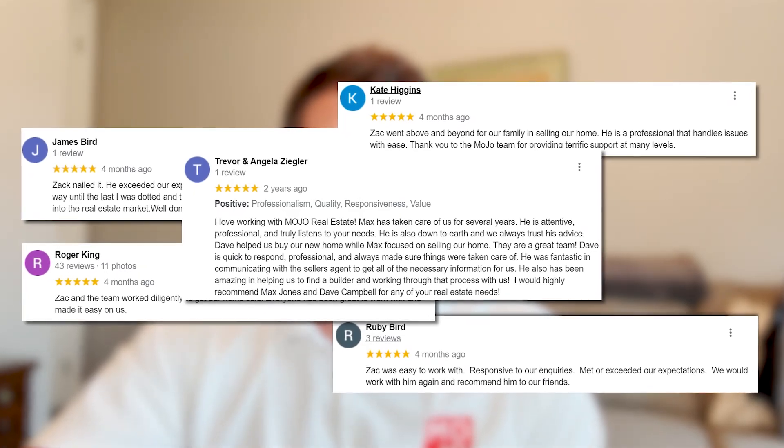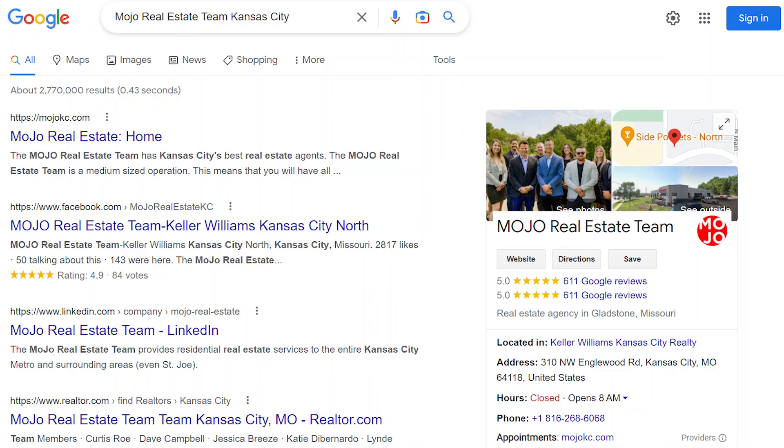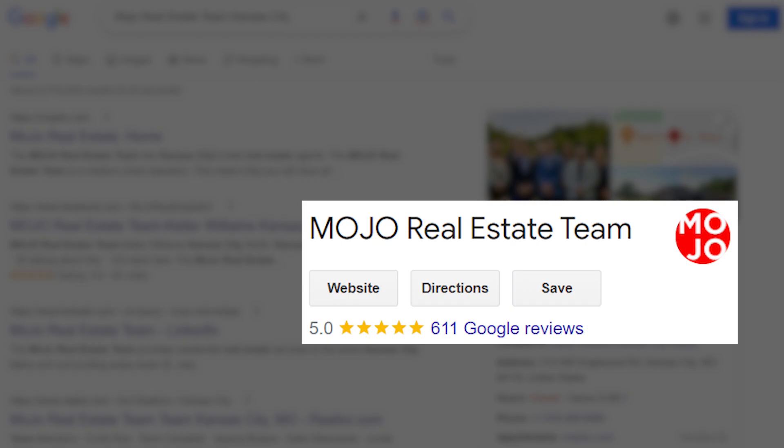Hi, I'm Max Jones. I'm with the Mojo Real Estate team, and my partner Zach Morton and I have been in business for over 20 years helping people just like you move to the Kansas City metro area and to Leawood. We have over 650 reviews online, so don't take our word for it — hop on Google and check us out and see what our clients have to say about working with us and their experience.